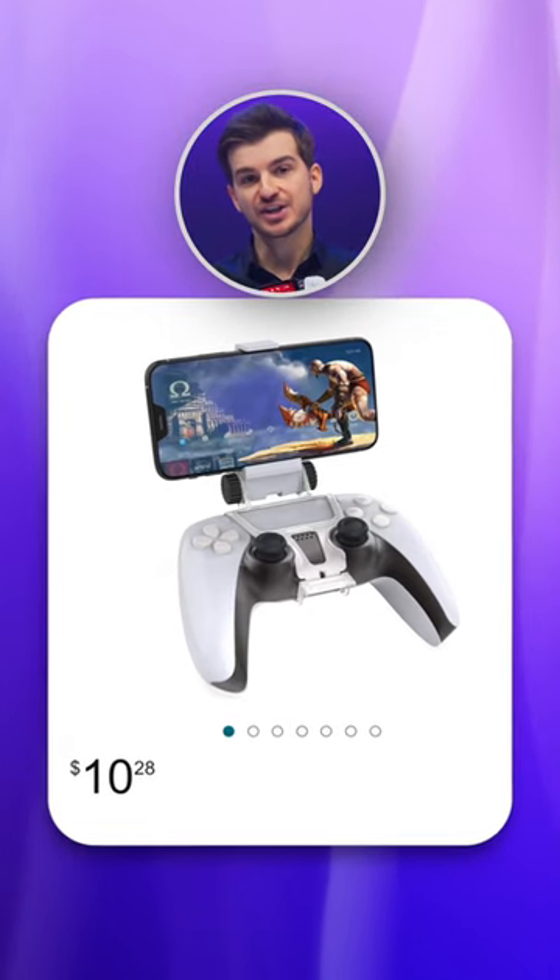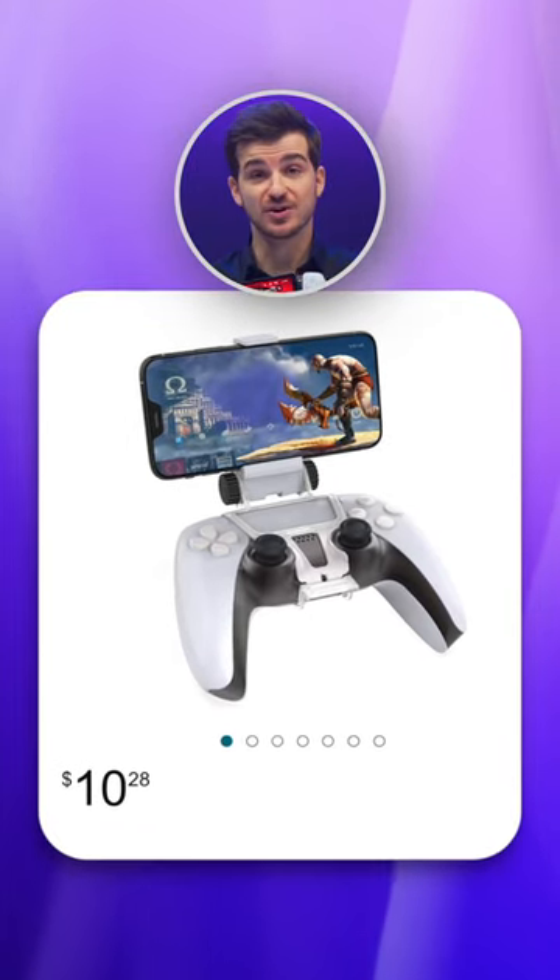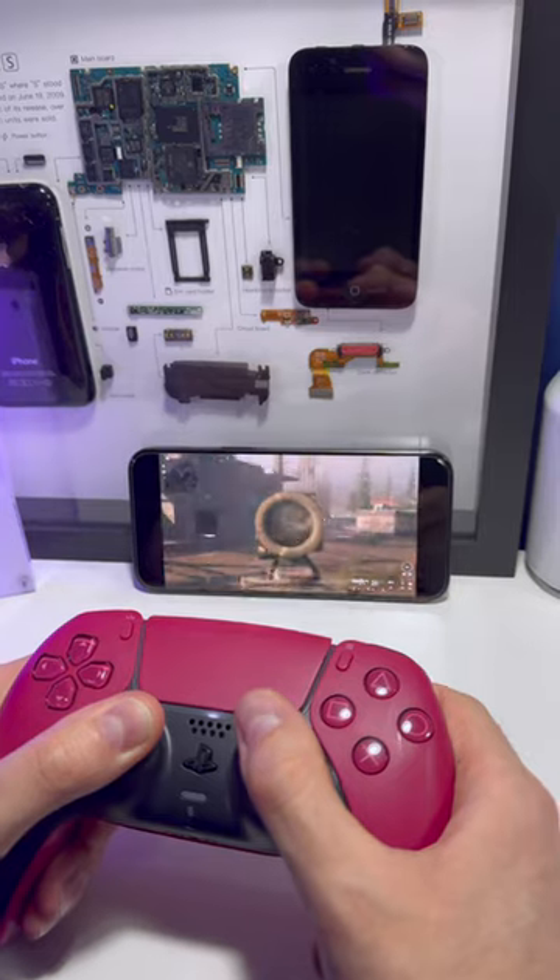The only thing is that you could buy a cheap controller phone clip for $10 and use Remote Play on that. Of course, the experience won't be as polished, but still.